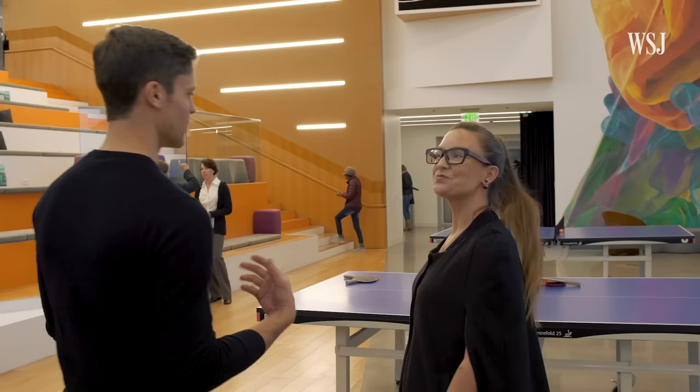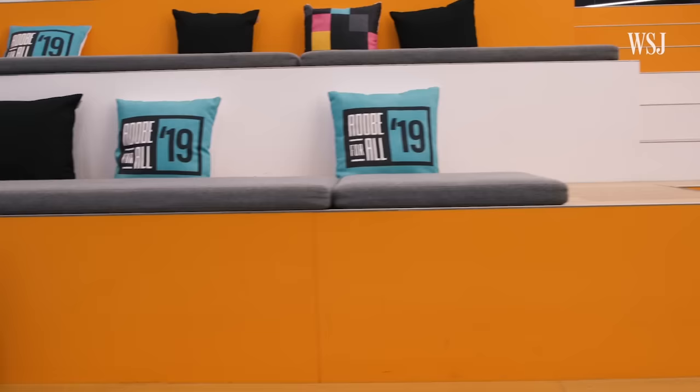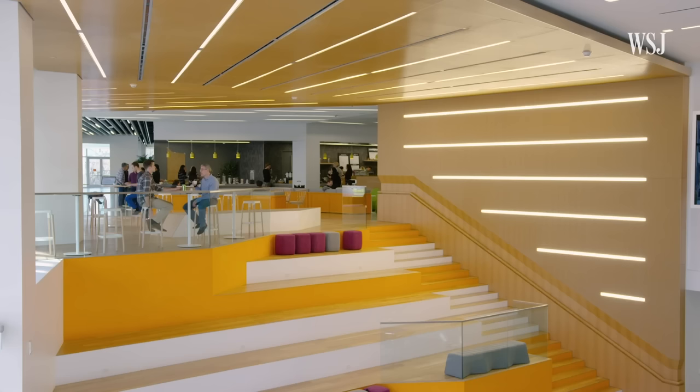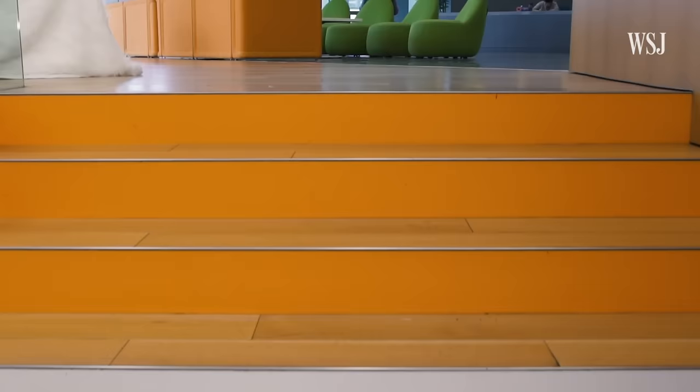So when I walk in as an employee during the morning and the first thing I see is this vibrant orange color, what is that doing for me? It should have the right amount of yellow in it to have this happiness, a vibrancy — but not too vibrant to agitate you. We really wanted, especially after people are stuck in traffic, to come in here and feel refreshed and vibrant and ready to start their day.